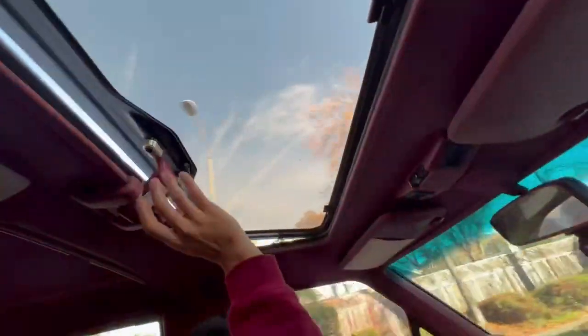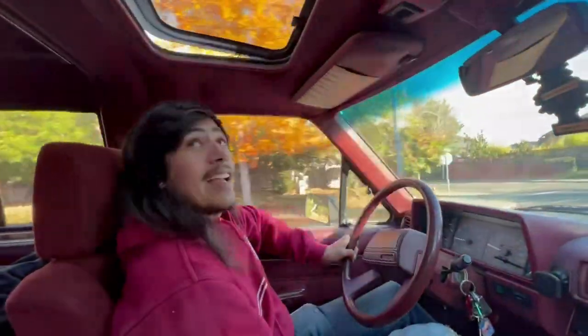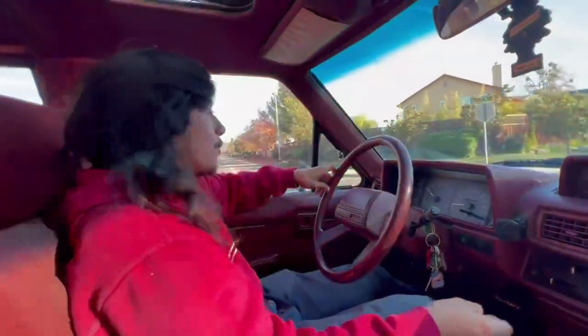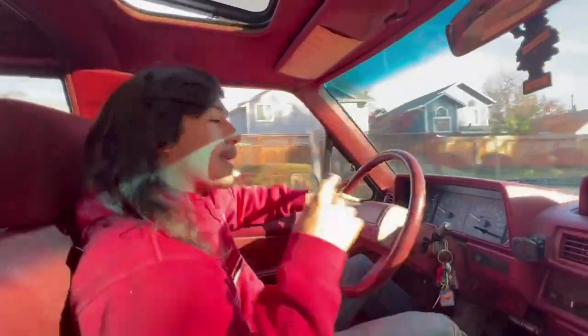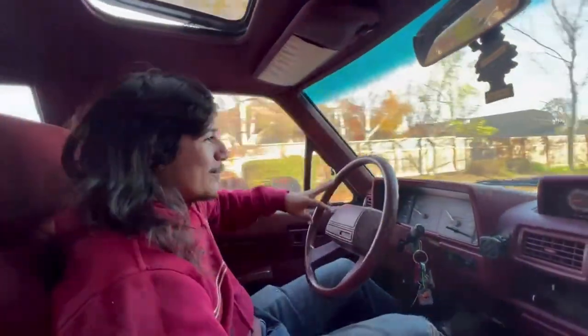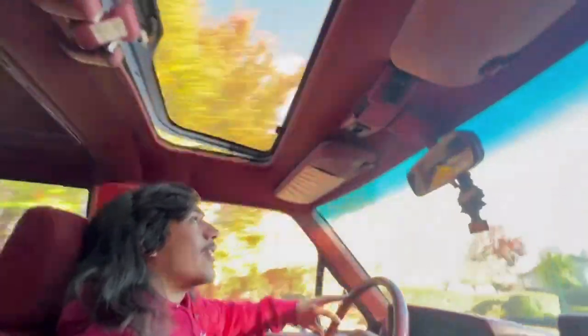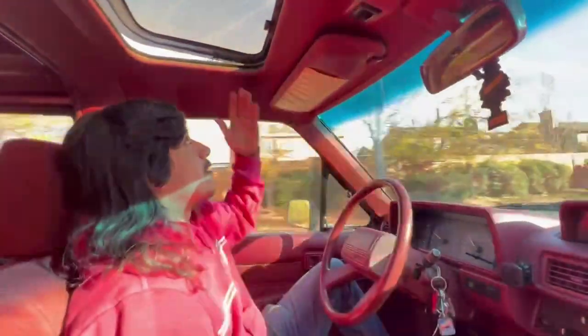Another thing that I like is that it has a factory sunroof. You just push these tabs here and pop it up. And if you'd like to, you can pull these tabs in, undo a little safety spring, and pull the glass off completely. Such a cool feature to have — very retro, very 80s. It's neat that this one came with one from the factory. I've seen a lot of times where people put in an aftermarket one, and most of the time it doesn't look good and it didn't age very well. But this one's factory, so I'm very thankful it's equipped with a factory sunroof and that it's still intact and doesn't leak.